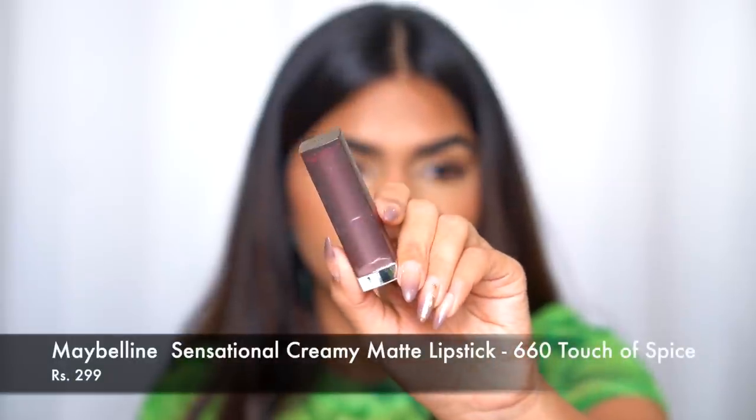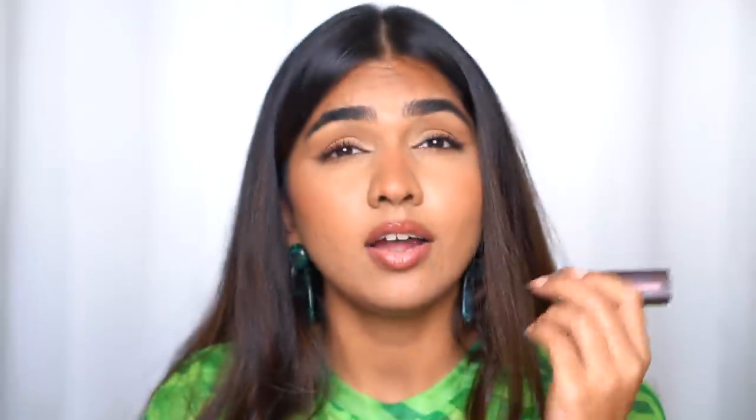The next one is the Maybelline New York Creamy Sensational matte lipstick in the shade Touch of Spice — a really affordable, beautiful shade at just 299 rupees. It's super creamy though not very long-lasting. I was so obsessed with this shade that I wore it every single day and ran out of it, so I bought it a second time.